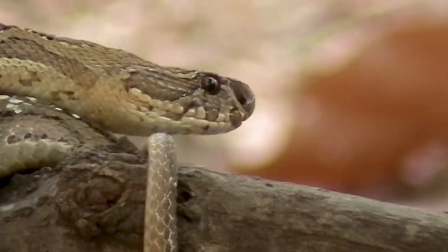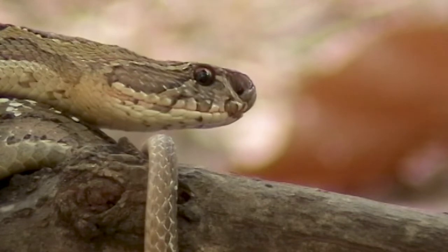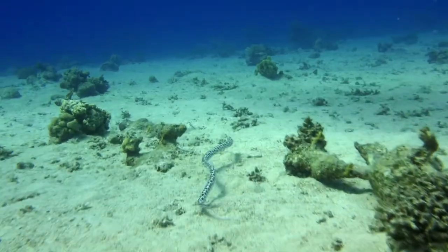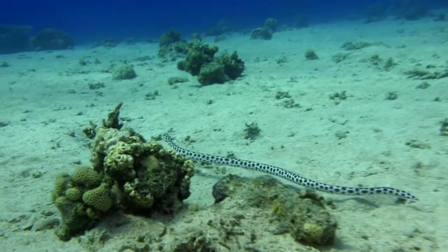Snakes smell with their tongues. They don't have nostrils in the traditional sense, so they use their tongues to smell. Snakes also have 5 different forms of locomotion — that means 5 different ways that they move.